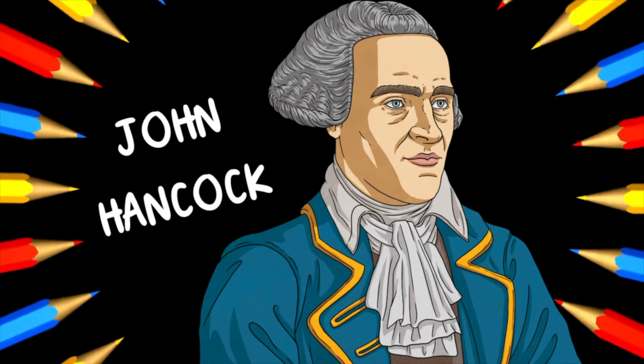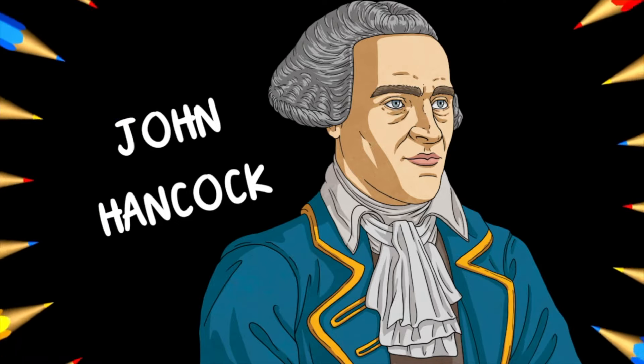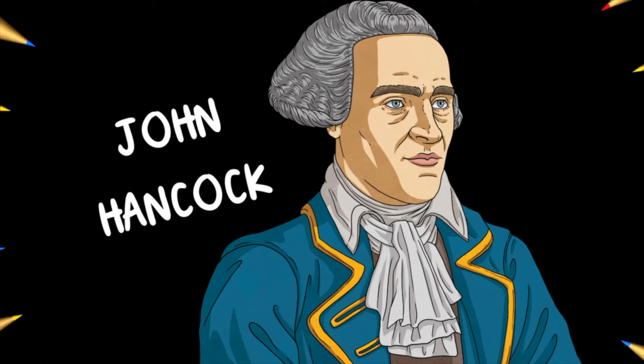January 23rd was the chosen date to commemorate the birthday of John Hancock, who was the first person to sign the Declaration of Independence.